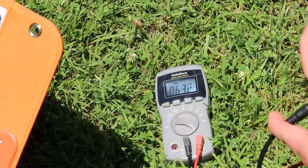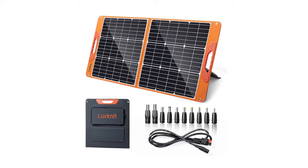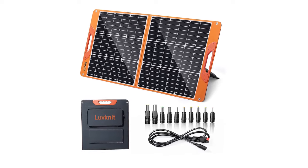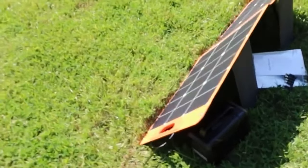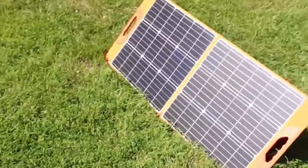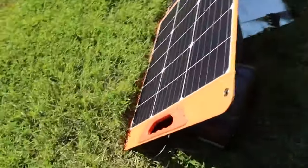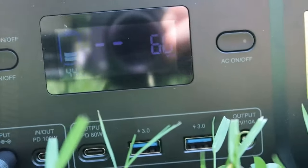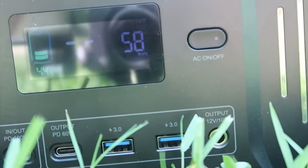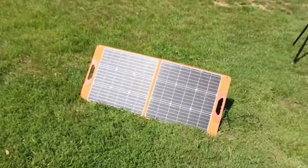Here's where it shines: versatility. With various output options including USB and DC ports, it enables you to charge a multitude of devices simultaneously. Moreover, it's compatible with popular power banks, expanding your charging possibilities. The LOVNET 100W Portable Solar Panel isn't just a solar panel — it's a gateway to sustainability and on-the-go power. Explore it and let the sun energize your adventures.